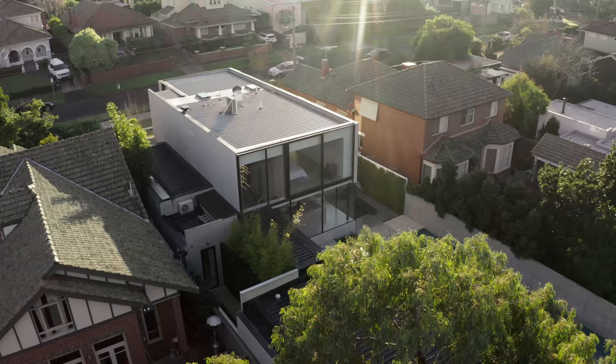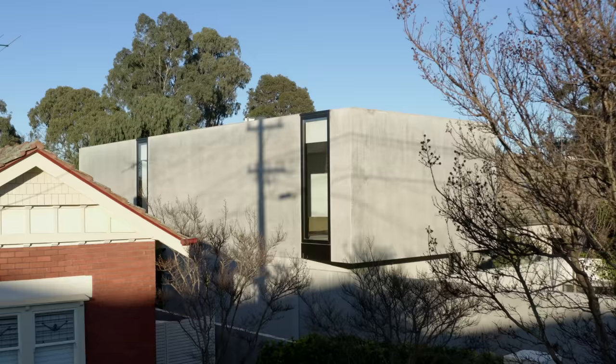There was an existing traditional home on this property that was demolished, and we conceived the design for a double-storey residence that can cater for their grown family.